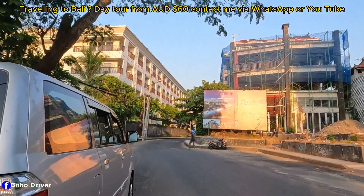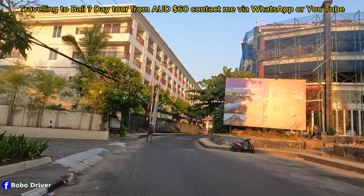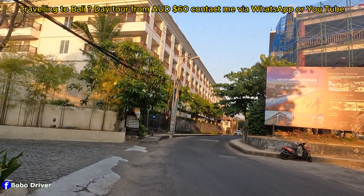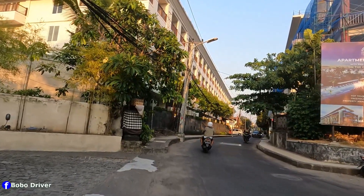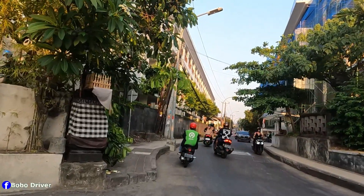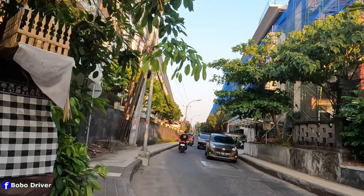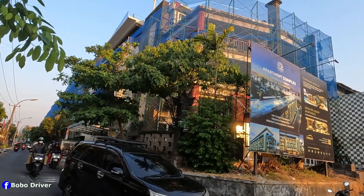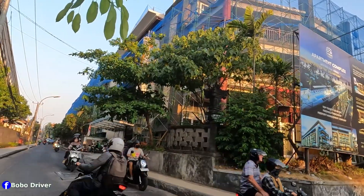Double Six 3 is located in between Padma and La Plancha beach, and it's about 25 minutes drive from Bali Indonesia airport. This is a new building — I think it's going to be an apartment complex with five-star service.